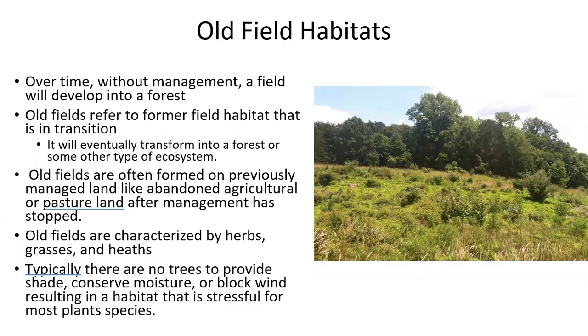Old field habitats are not only important to galls, but many other species as well. Old field habitats typically refers to former fields that were once maintained and are oftentimes farmland or pastures, and then eventually maintenance stops and they start their progress back into a forest.